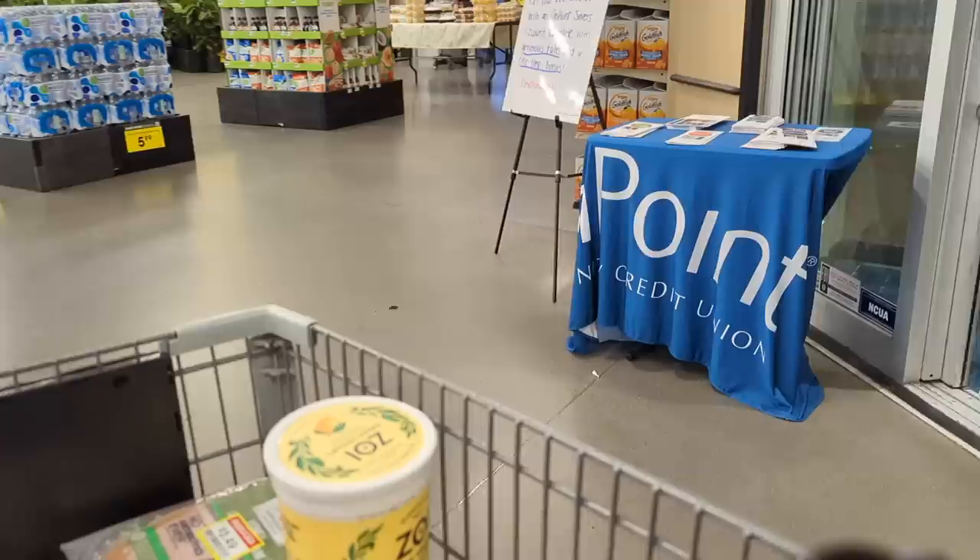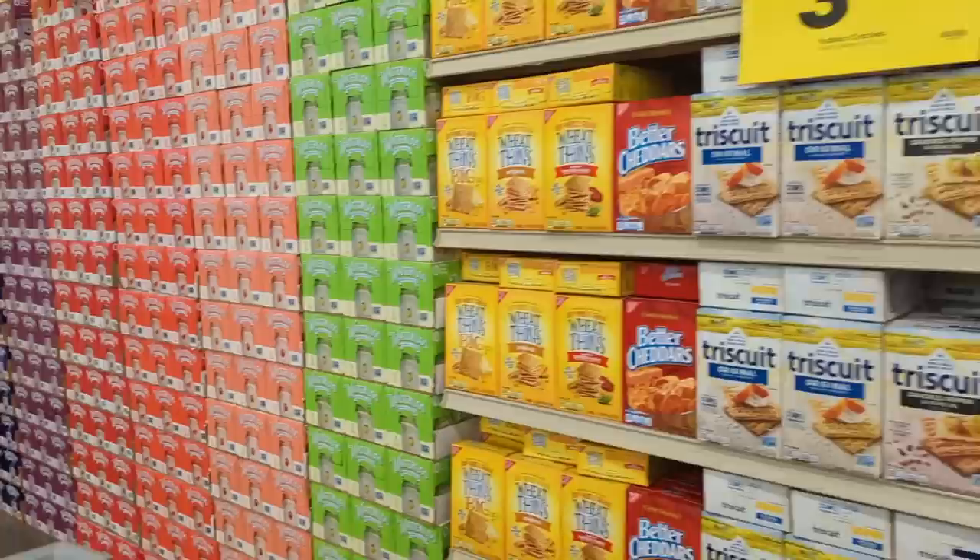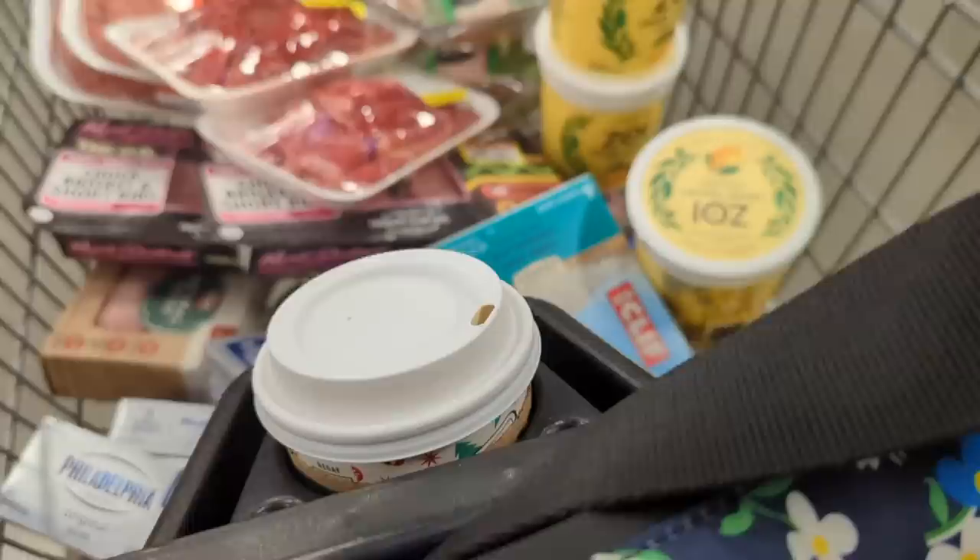Renee had to go to the bathroom and I'm so glad because I noticed this giant display of Waterloo over here that has all the flavors. Now we can get the flavors we want. We still don't have orange, but they have lemon lime and grape — that's what I wanted. I love lemon lime.